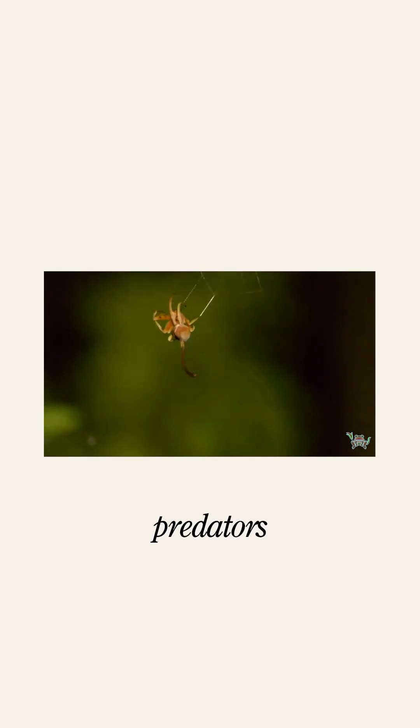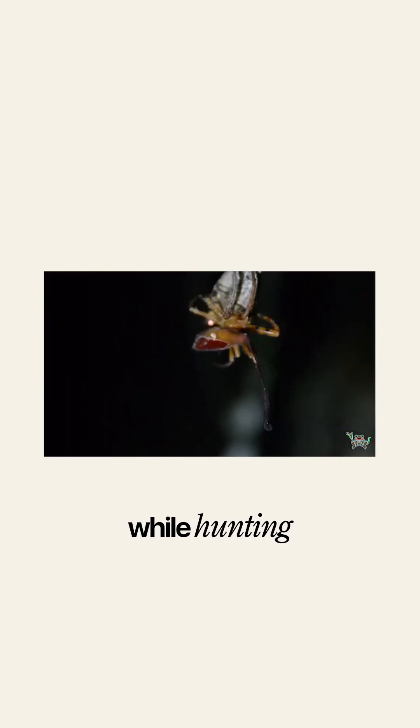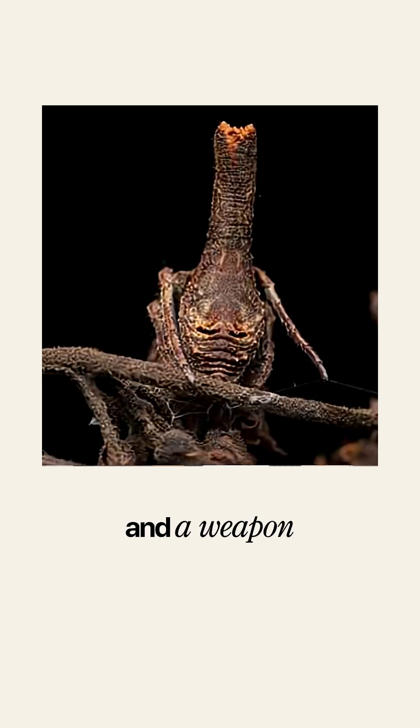They have evolved like this to be safe from predators and to vanish from prey while hunting. Camouflage, in this spider's lineage, is both a shield and a weapon.